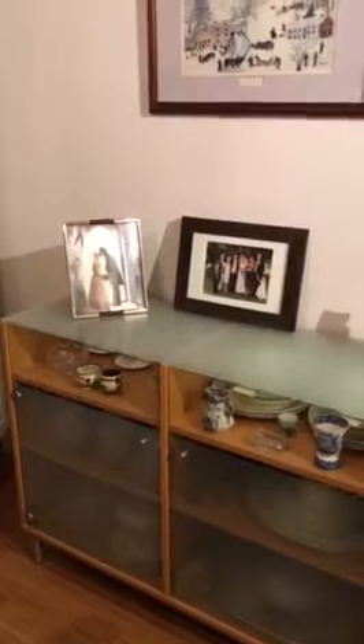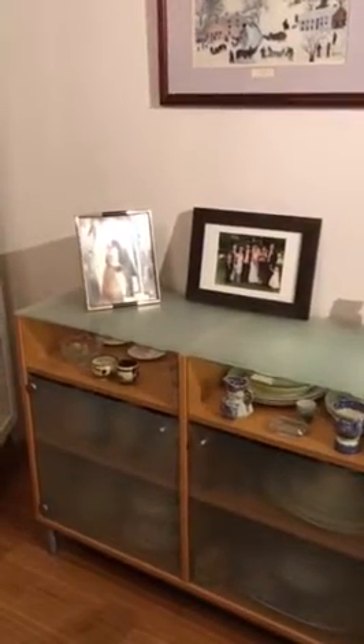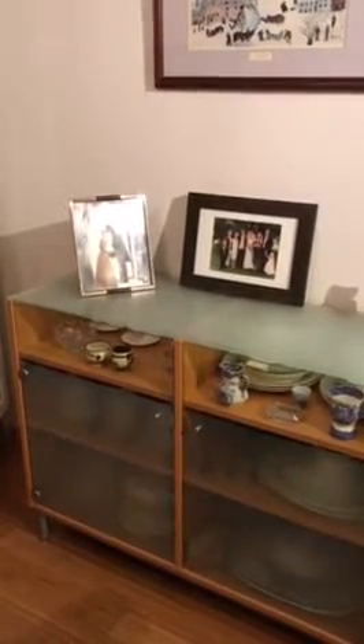I'll just come behind the camera and show you what I've got. I've got two display cabinets that hold memorabilia, and some of it I use — there's a dining dinner set from my grandparents that I'll use if I have people over for dinner.